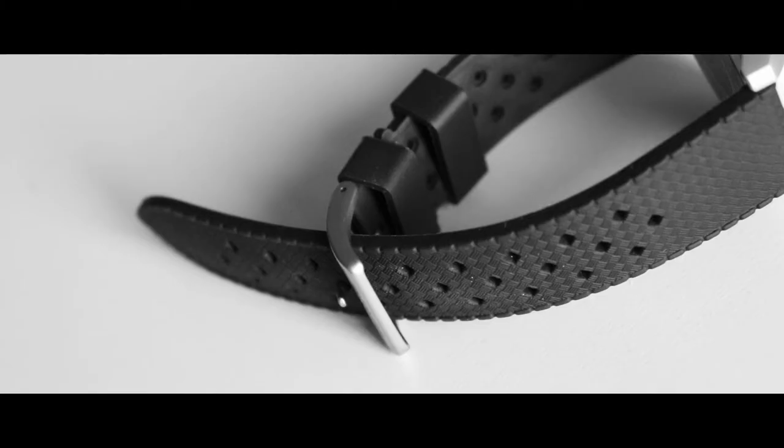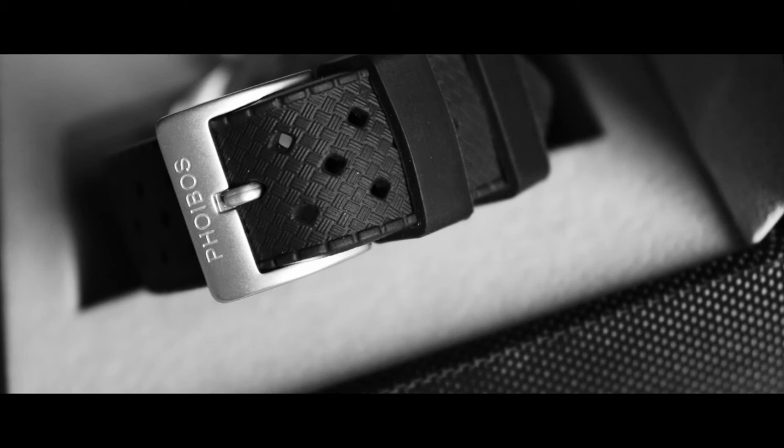The strap is comfortable and feels quite sturdy. There really is nothing much to be said here — it feels and looks great. Note the Phoebus signed buckle. Nice touch.